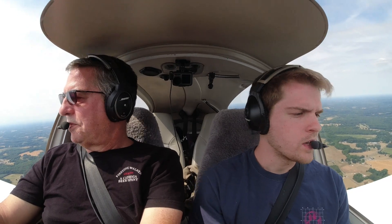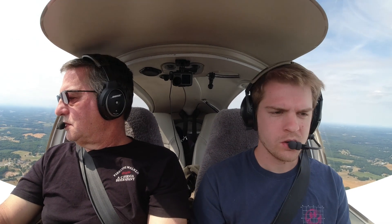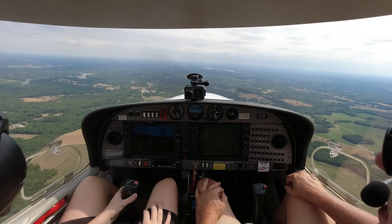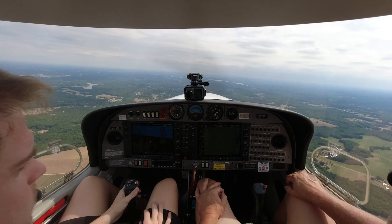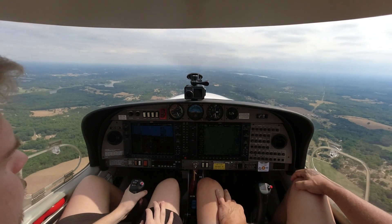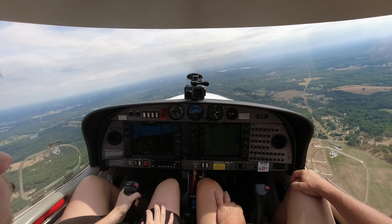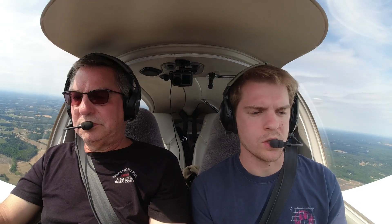Okay, Concord Tower, Diamond 526 Delta Sierra is 10 to the north with Quebec, inbound for full stop. Diamond 526 Delta Sierra — either make a right turn or a left turn, and don't be on my final or my departure course, and enter the downwind and report midfield. We'll go left downwind. Alright, we'll enter the left downwind and report midfield, 526 Delta Sierra.